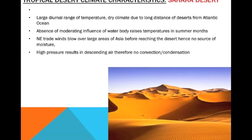Some tropical desert climate characteristics — what are they? We're going to look at the case study of the Sahara Desert. There's a large diurnal — which means daily — range of temperature. They can be super low and super high in a normal day. It's also a very dry climate due to the long distance of deserts from the Atlantic Ocean — they're very far from the ocean, so it's pretty dry, not humid.